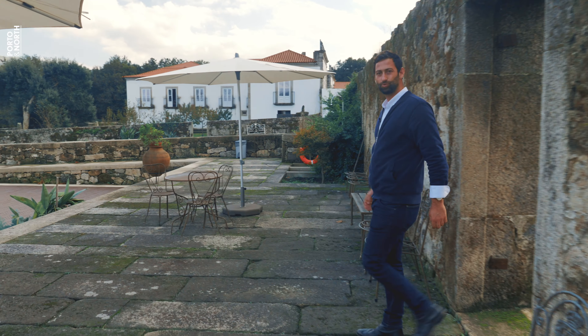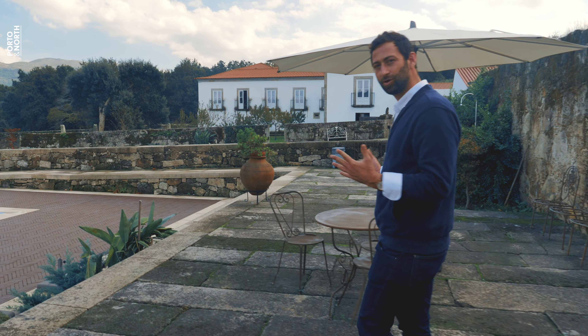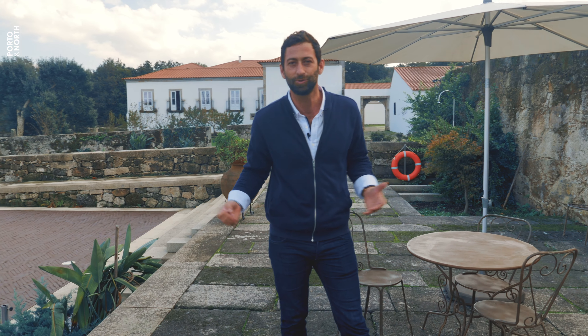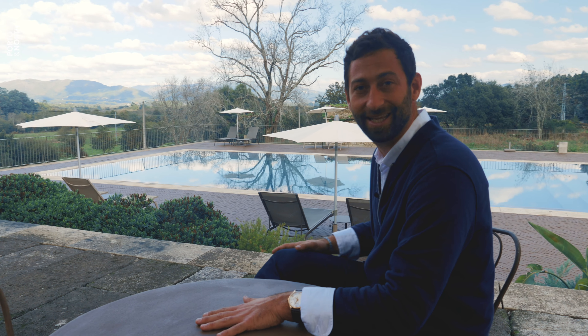A palace such as this one is a wonderful example of a Portuguese solar. A solar is a big house with sunny open spaces decorated with gardens, statues, and water fountains. The title solar is only granted to hand-picked houses that were privileged to accommodate the kings of Portugal.